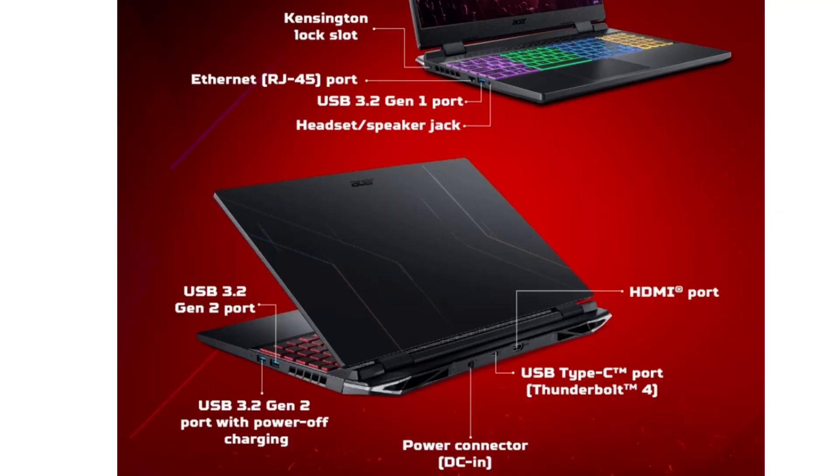Talking about ports, on the left side it comes with a Kensington lock slot, an RJ45 LAN port, a USB 3.2 Gen 1 Type-A port, and a 3.5mm audio/mic combo headphone jack. On the back side there are a DC power input port, a USB Type-C Thunderbolt 4 port, and one HDMI port.